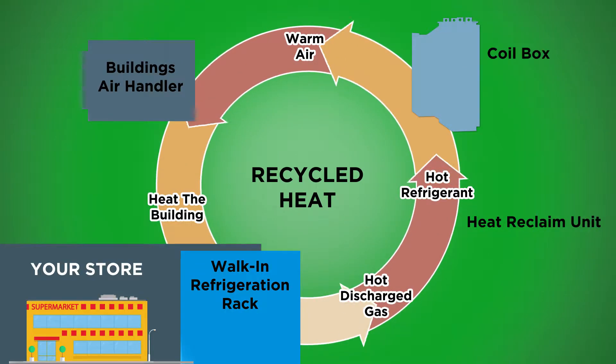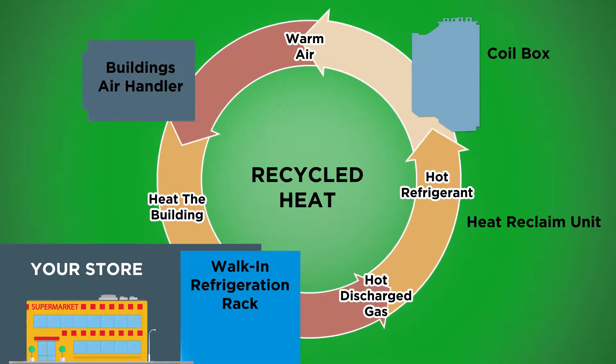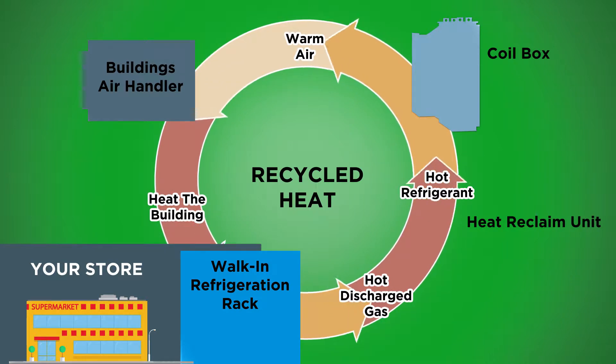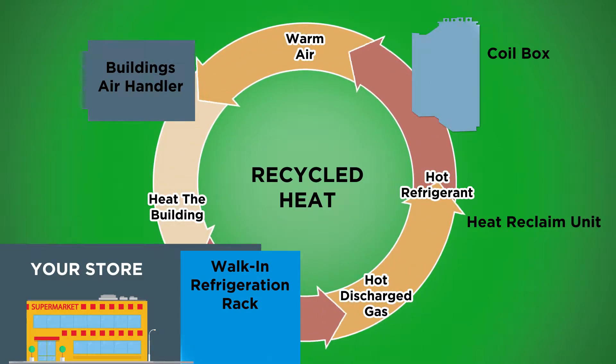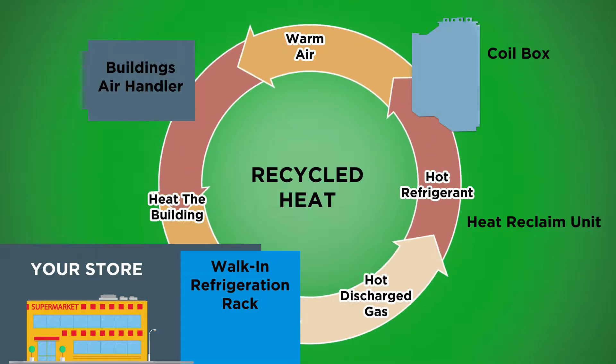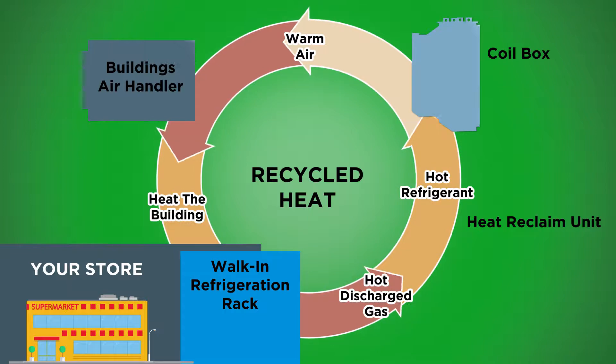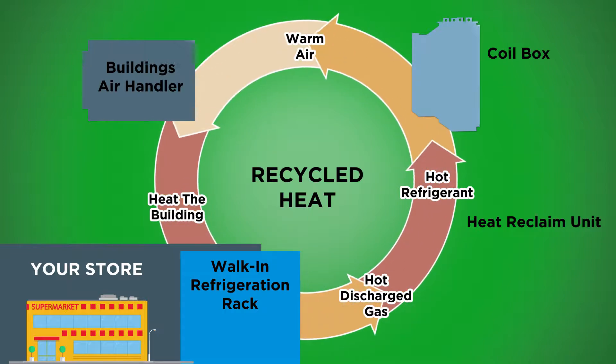We partnered with some of the best minds in the supermarket industry to develop a smart heat recovery unit and coil box that recycles the heat given off by these large refrigeration units. The heat is put back into the existing air handler to heat the store efficiently. This is possible with our Heat Reclaim unit.